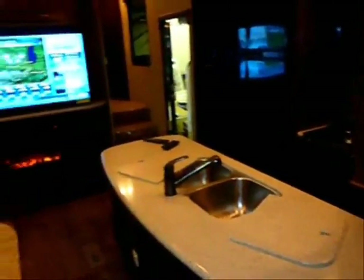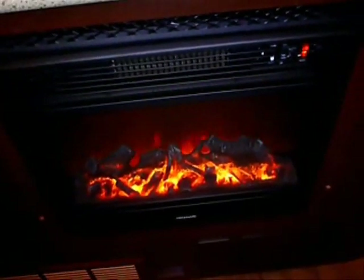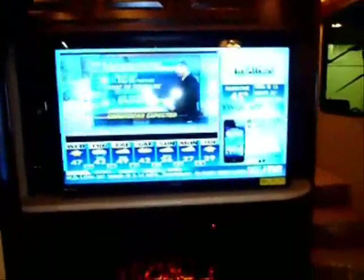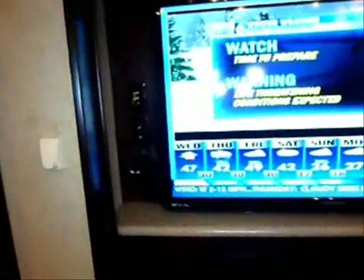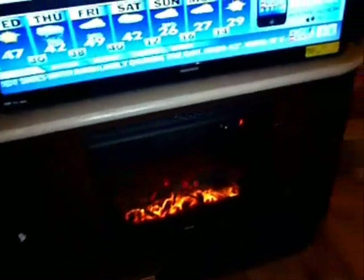Looking out across the unit from this angle, Dolby Digital Surround Sound is provided throughout the unit. On over to your full-function fireplace with several different heat settings, and the natural flame effect 50-inch flat-screen HDTV included, with AV connections conveniently located right to the side.